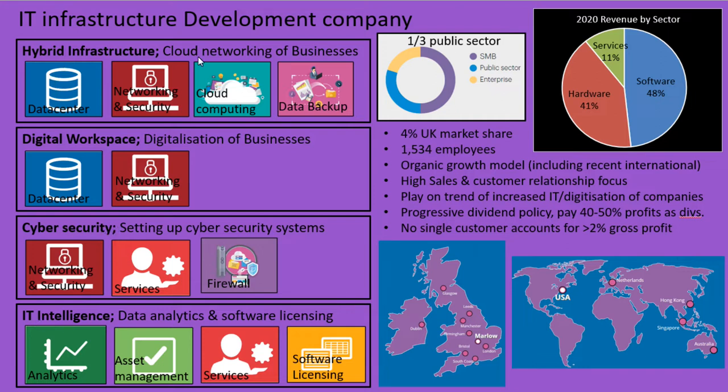Hybrid infrastructure is mainly where companies want to upgrade their whole IT system, so it includes updating to cloud computing, having more localized data centers, and providing all the staff with the computers and laptops and general infrastructure that they're going to need. Digital workspace is this phenomenon where special technology can be used to link out your usual business practices to the IT systems of the company.